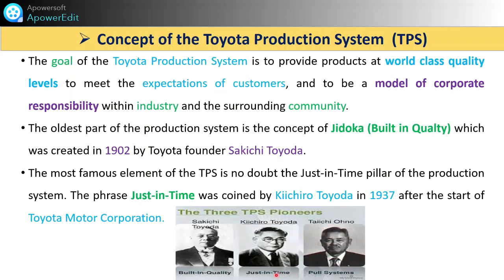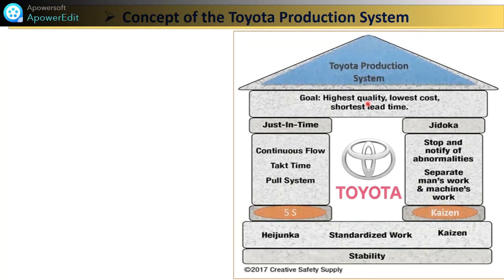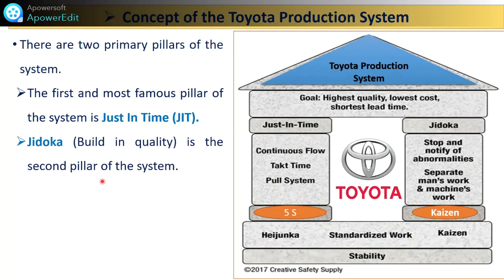Under the concept of Toyota, this is the main house — the well-known TPS House which represents the TPS system. Under TPS there are two primary pillars. The first and most famous pillar is Just In Time, and the other is Jidoka — built-in quality — which is the second pillar. Toyota has developed these two main pillars: Just In Time and Jidoka. Jidoka means to stop and notify abnormalities, and it separates man's work from machine work.